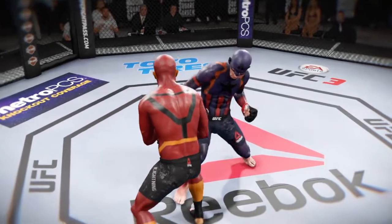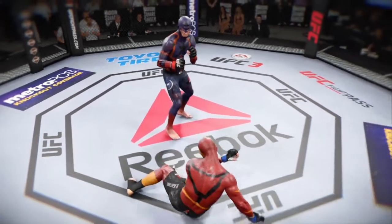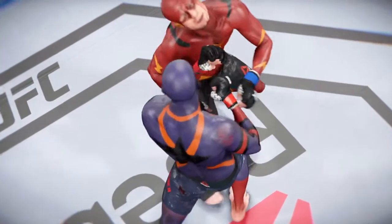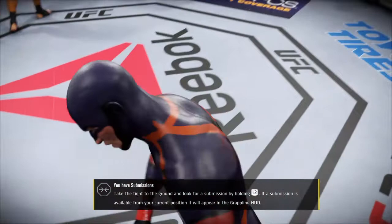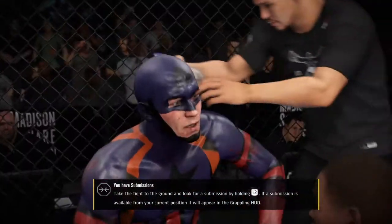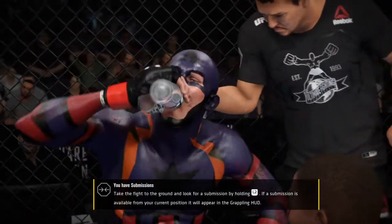Let's take a look at that again. Come on in — great finish to that round. Give him some water. That was a great finish to that round. Now let's start off quickly.